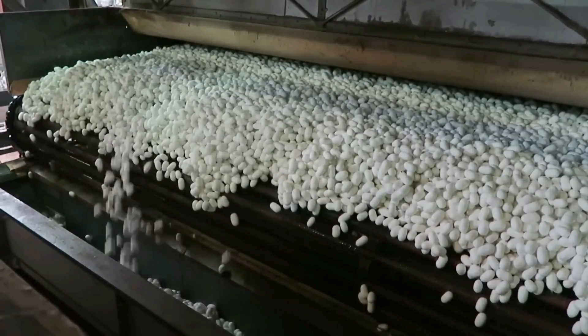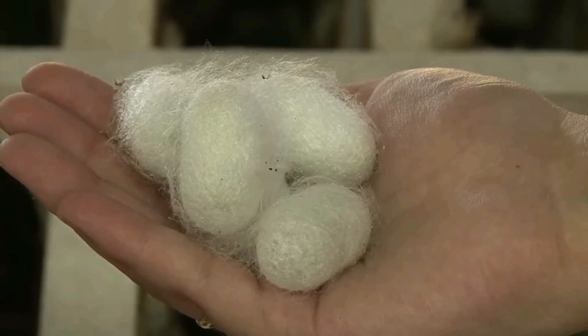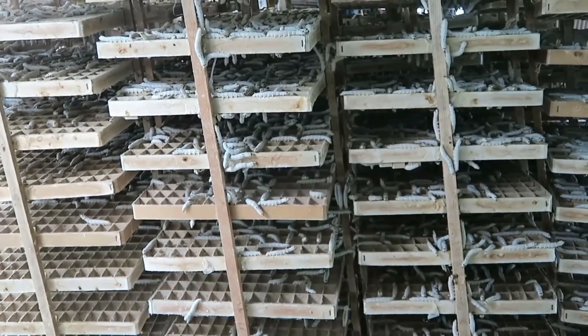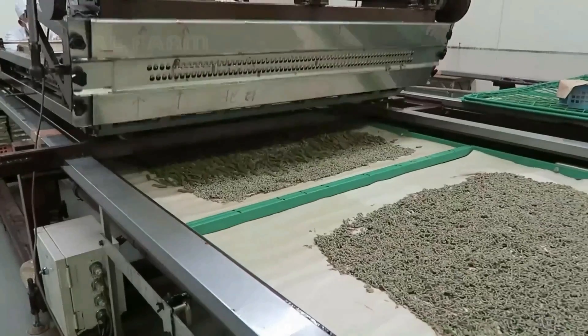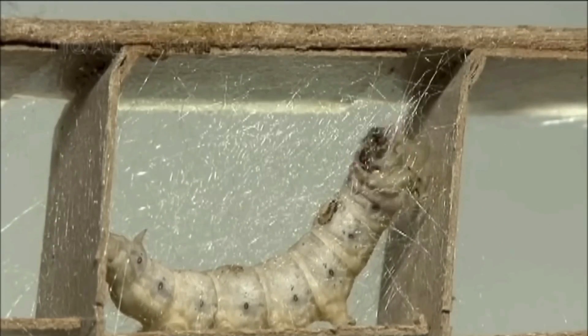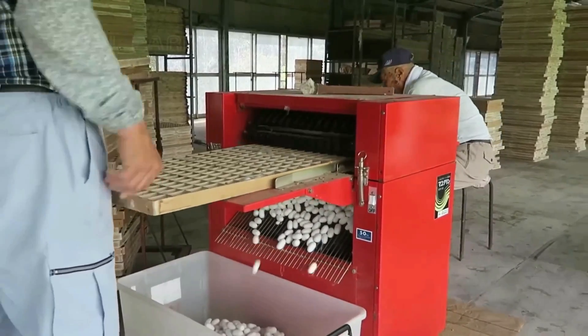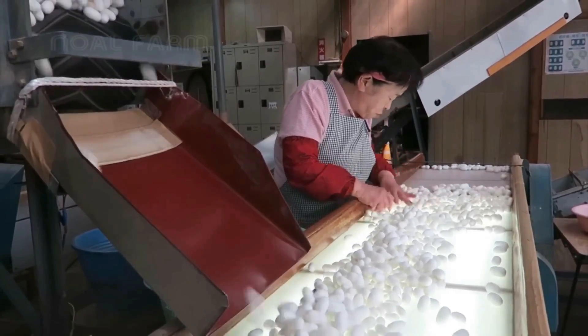It's one of the most luxurious and soft tissues in the world. To get a kilogram of silk, you need around 2,500 silkworms. But how do you make silkworms? Get ready to discover the amazing process of creating silk, as we unravel the secrets of the silkworm's creation and the delicate extraction of the valuable cocoons.